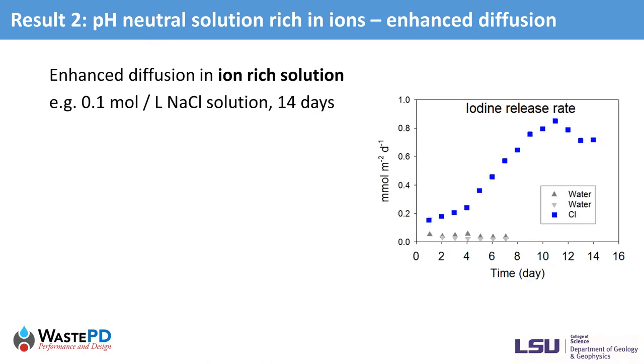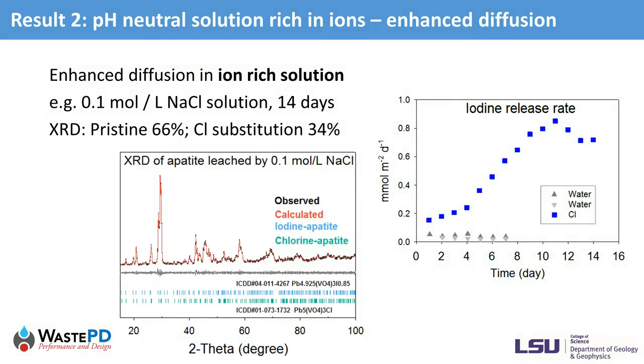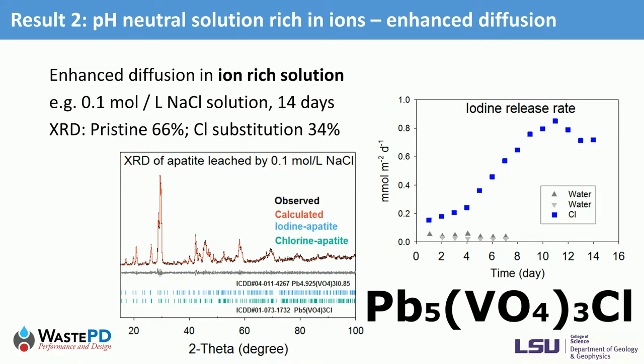When we add ions to deionized water, such as 0.1 mol per liter sodium chloride, we found diffusion was significantly enhanced due to rapid ion exchange between chloride and iodide. The iodine release rates were continuously increasing, nearly one magnitude higher than water leaching under the same conditions. XRD analysis identified the original pristine phase and a new phase, vanadinite chloride — the chlorine version of apatite — which confirmed the substitution of iodide by chloride.